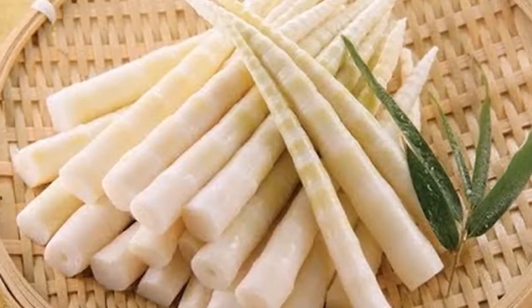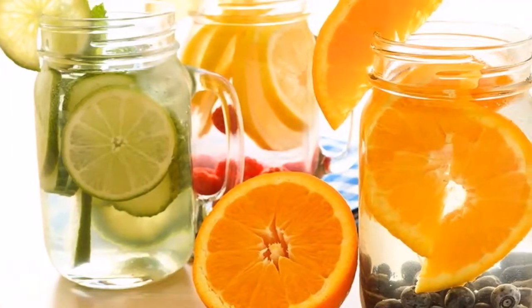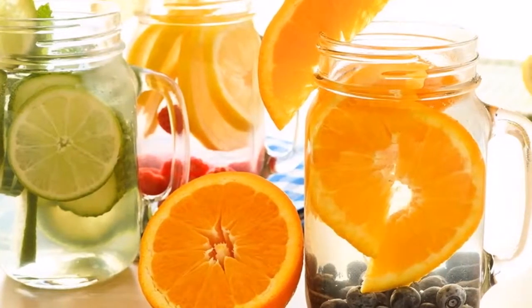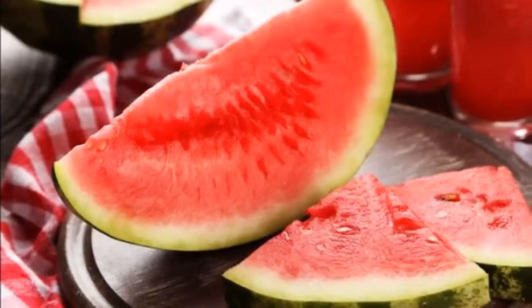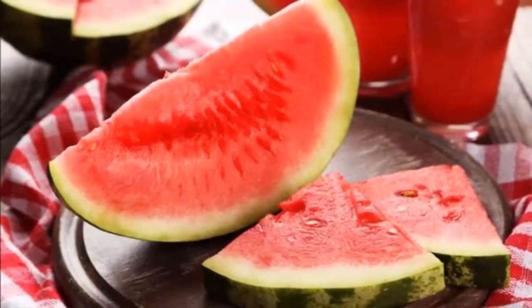8. Bamboo shoots. Bamboo shoots are easily available and extremely versatile — they add texture and flavor to your food. It is scientifically shown that they are rich in potassium, which means they can reduce sodium levels and increase the production of urine.